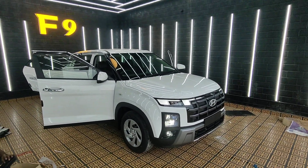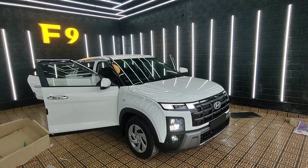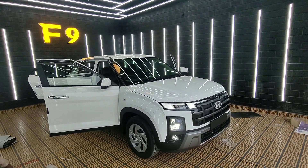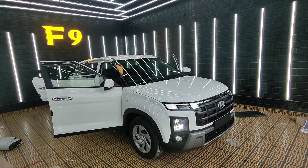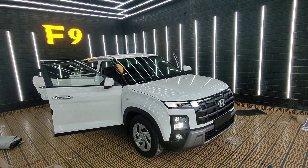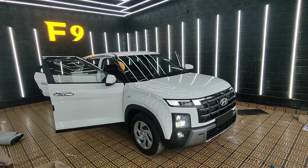Hi, this is Rehmat here from Aria Star Decor. This is a new vehicle, Hyundai Creta 2024. We are putting seat covers, floor mats, seat covers and flooring mats, 7D mats, high power LED bulb, headlight, ideal login, projector, fog lamp.